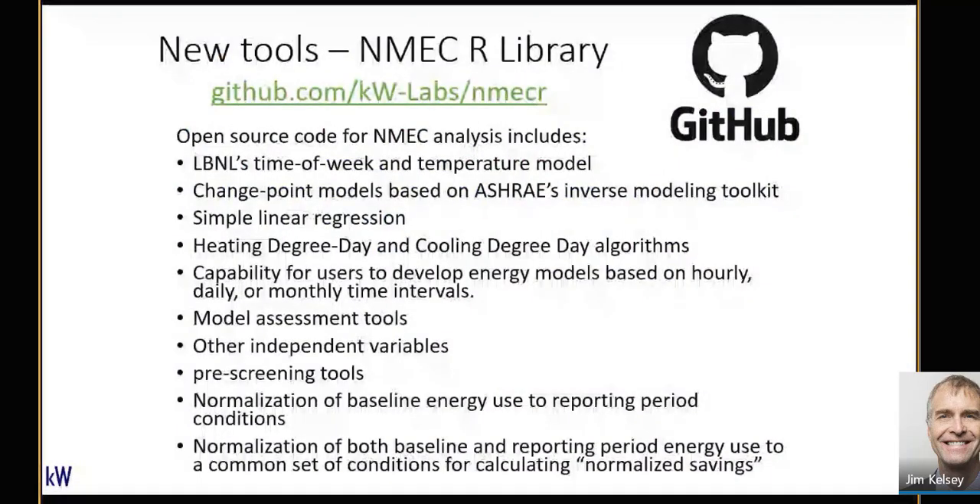If you want to do that kind of analysis yourself, we at KW Engineering have made the models to do that open source. You can go to GitHub — the URL is on the slides. We've made all of the tools to do that analysis open source as part of an R source code library — R is basically a statistical analysis package — and we're open sourcing that to make it available for everybody.